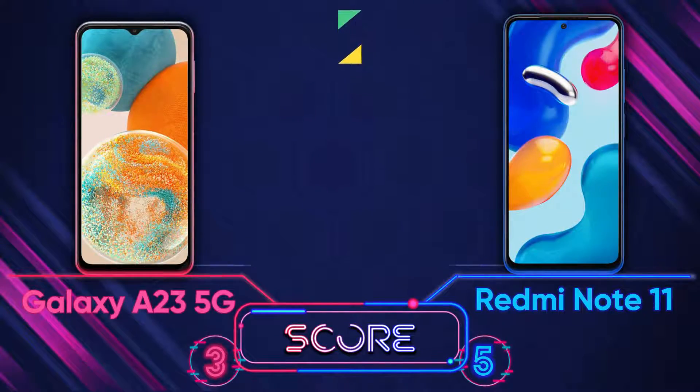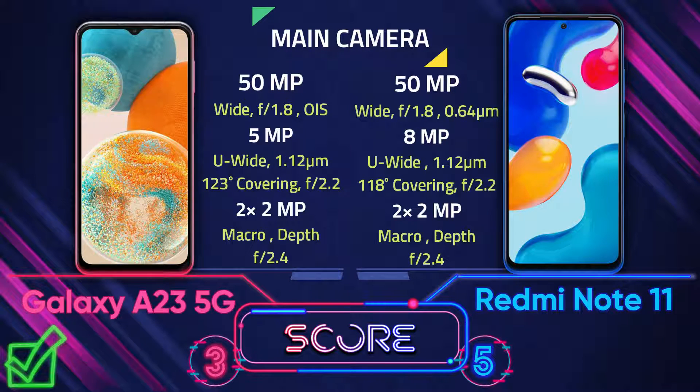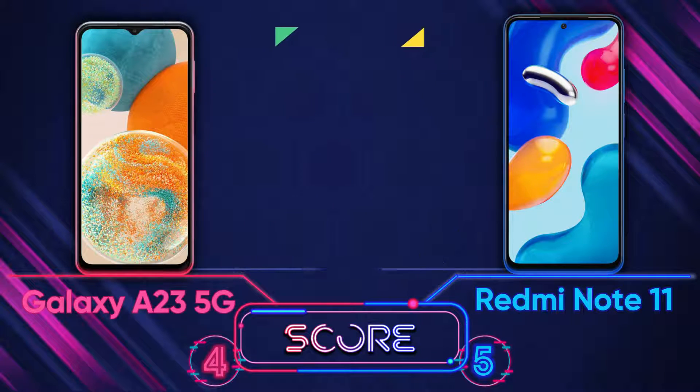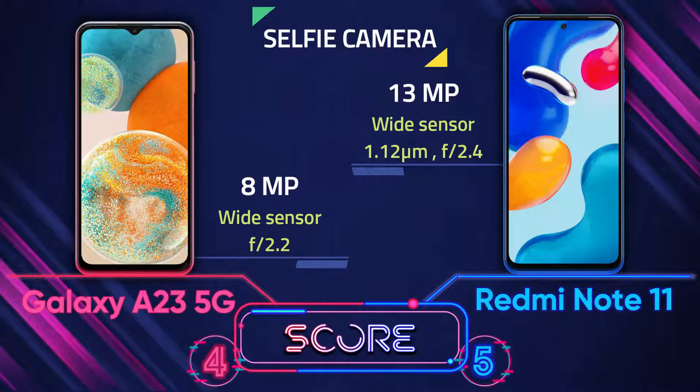For the main camera, the A23 5G has a 50-megapixel sensor with OIS, so the A23 5G is better here. For the selfie camera, the Redmi Note 11 is better than the A23 5G.